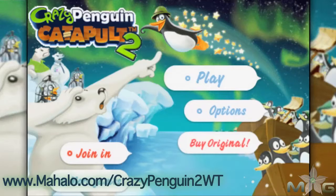Hey guys, Wally here with Mahalo Games, and I've got an educational video on how to beat the game Crazy Penguin Catapult 2 for the iPhone. This game is also playable on the iPad and iPod Touch. For more videos in this series, head over to www.mahalo.com slash crazypenguin2wt.